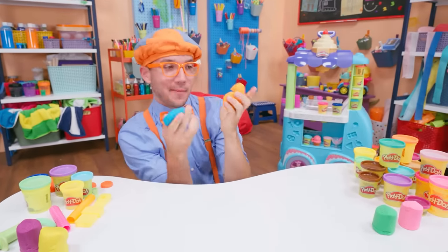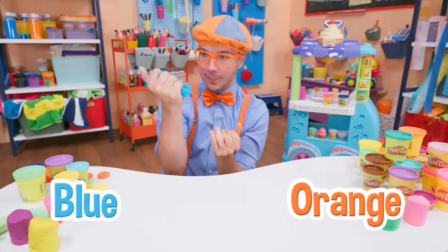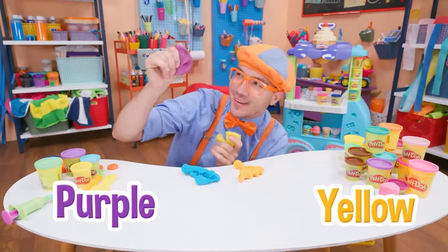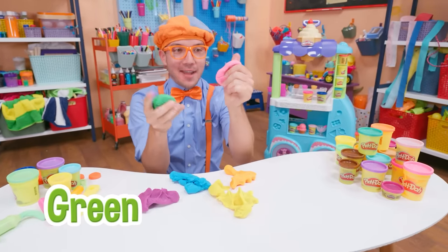Check it out, I'm playing with some Play-Doh! Orange Play-Doh. Blue Play-Doh. And we have yellow, purple.